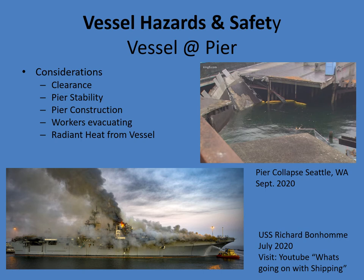Vessel hazards and safety at pier: you need to be aware of clearance on the pier both vertically and horizontally — there are lots of obstructions. The stability of the pier is a concern — there was a pier collapse in Seattle in 2020. At the Port of Wilmington, keep that in mind when loading up with fire trucks. Be aware of workers evacuating and longshoremen in the area. Also, radiant heat from the vessel, since it is a steel structure.